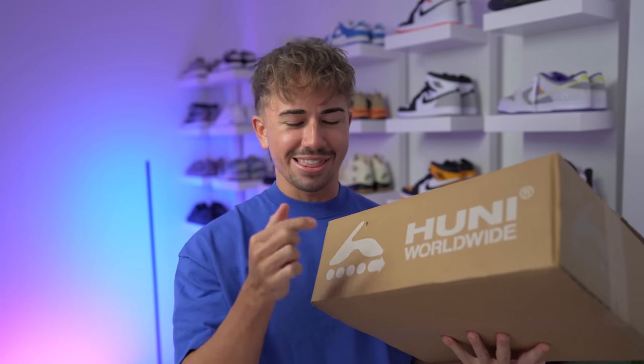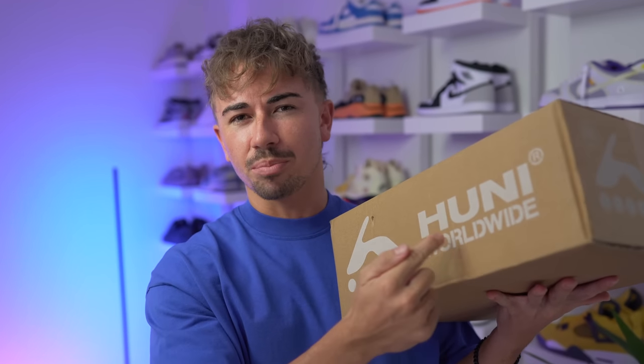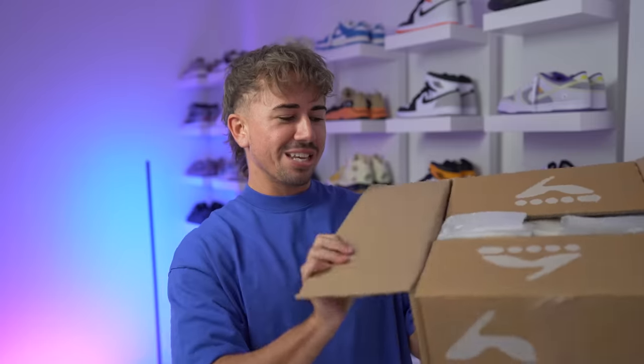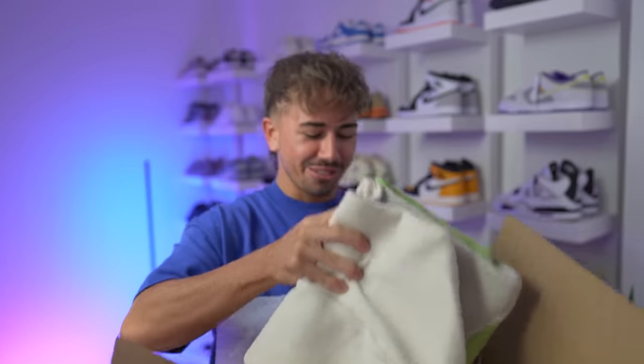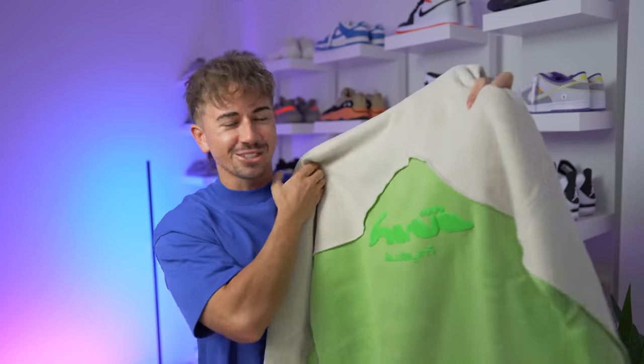Let's get into the actual packages. I'm going to start with this one because it's the one I've been waiting the longest for. It's a very interesting one — I've been trying to get my hands on this for a very long time and now finally I've got it. I'm not too sure how many of you guys will know this brand just from seeing the box, so I'm just going to unbox it and show you what we've got.